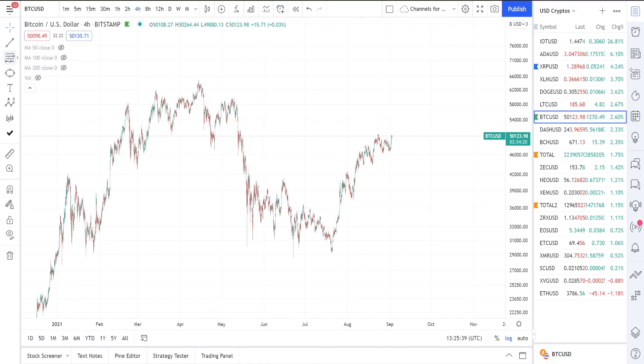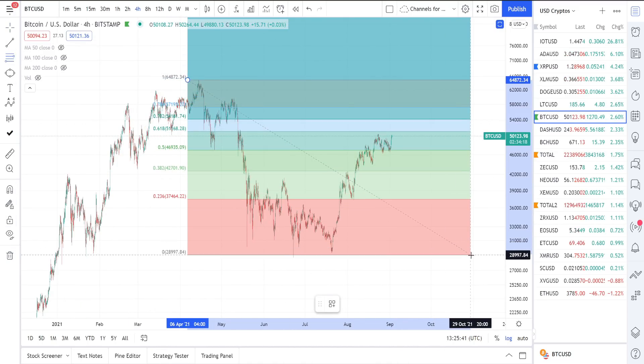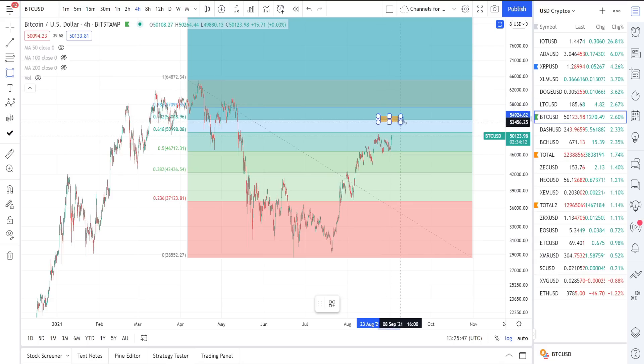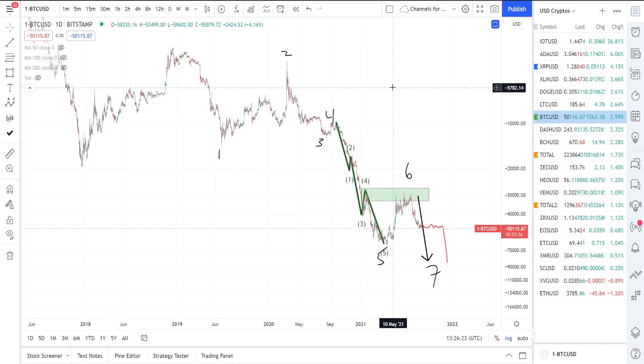For Bitcoin, it's still not through all the retracements. The big level for me is going to be right there at about fifty-four thousand dollars. Back in the 2017 bull run when the bubble popped for Bitcoin and it went back into a retracement, what we saw was the altcoin market really surge as Bitcoin went back into the 702 fibonacci retracement. So that's one of those things I'm keeping an eye on.